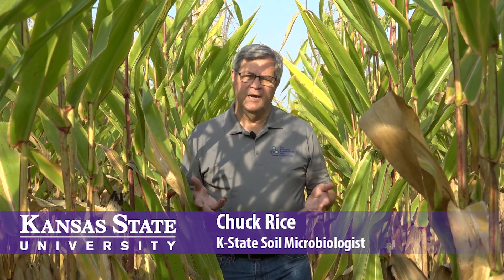We're here in this corn plot. This has been seven years of no-till, continuous corn, and this year we're looking at nitrous oxide emissions from corn. We're trying to look at the environmental footprint of corn production. Nitrous oxide is a potent greenhouse gas — about 85% of nitrous oxide from agriculture comes from fertilizer application and the emissions associated with producing corn.